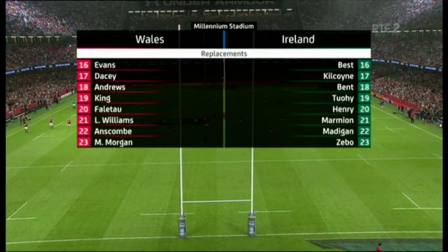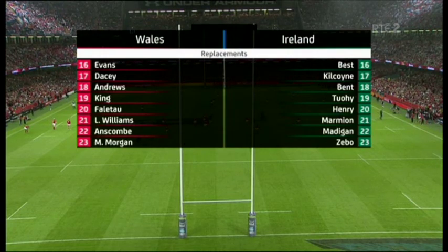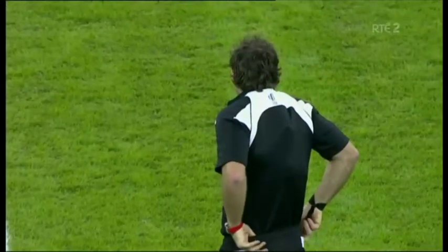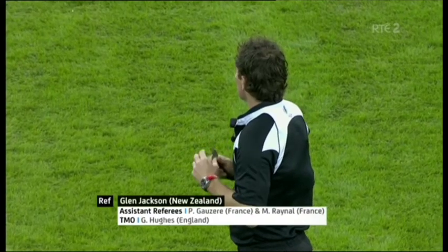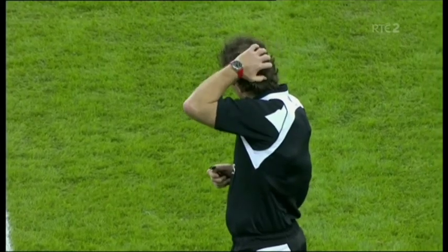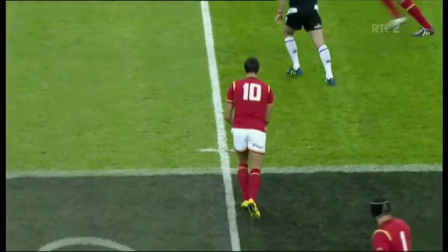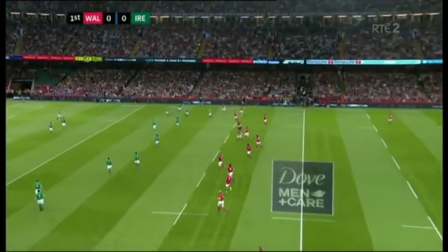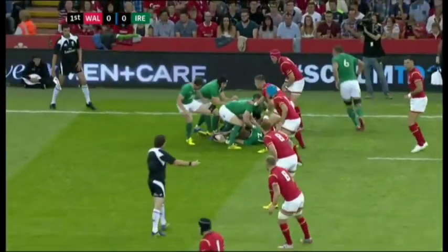Plenty of familiar names on both sets of edges. The roof is closed on a very hot day in August in Cardiff. Referee from New Zealand is Glenn Jackson. Pascal Gozer and Mathieu Reynaud from France are the touch judges and Graeme Hughes from England is the television match official. This is the first of four World Cup warm-up matches for Ireland. Let's get underway.